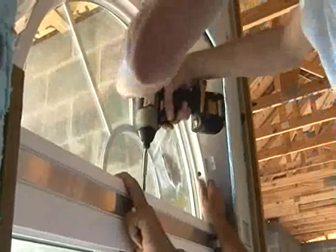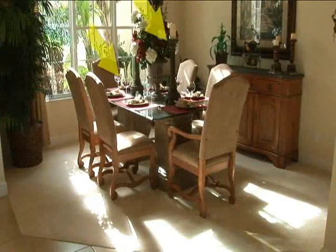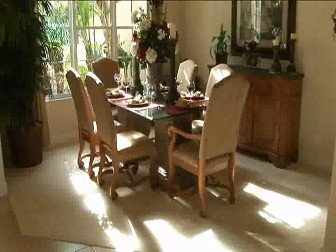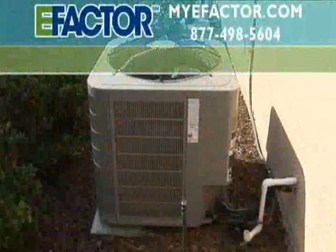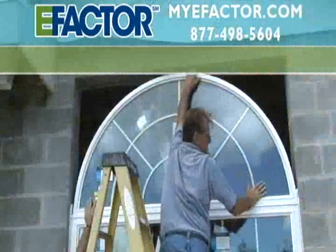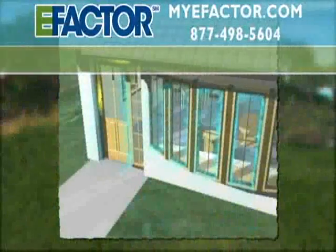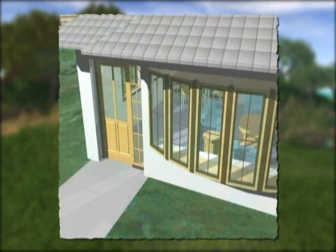Low-E is short for low emissivity. Regular insulated windows in Florida allow about 66 percent of the sun's harmful ultraviolet rays to penetrate through the glass. Not only do these UV rays fade carpets, drapes, and furnishings, they heat up all the surfaces inside the home, forcing the AC system to work harder. Low-E glass is double-paned insulated glass with one important difference: a special material sprayed on one of the inner layers of the insulated glass blocks more than half of those harmful UV rays.